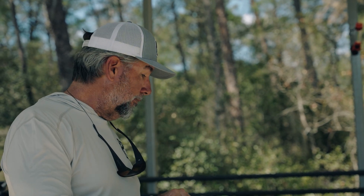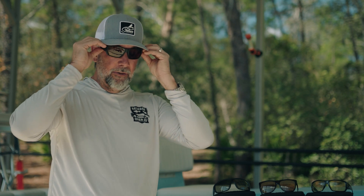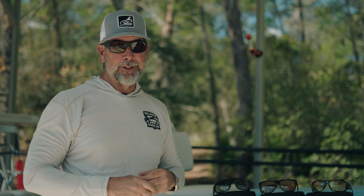One of the things I'd like to bring up, having been doing this a long time, is the fact that Smith offers prescription opportunities for some of these lenses, especially the Guide's Choice and the Lowdown series. You can literally get a pair of glasses like this with the prescription in them — listen to me — for under $300. That's right, and I got them in 10 days. It's amazing. So if you're looking for an edge to be able to sight fish a lot better or see cover a lot better, consider Smith Optics.